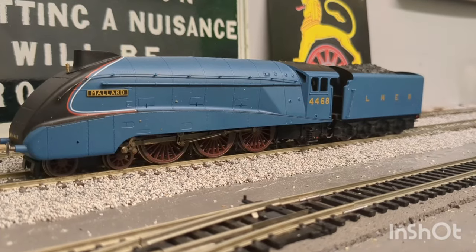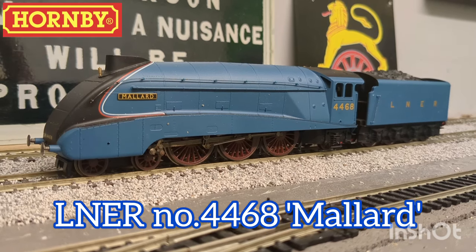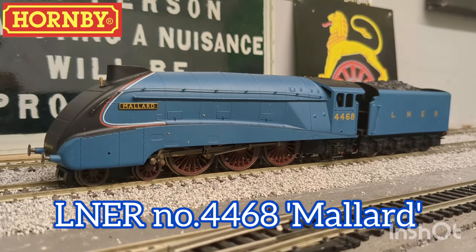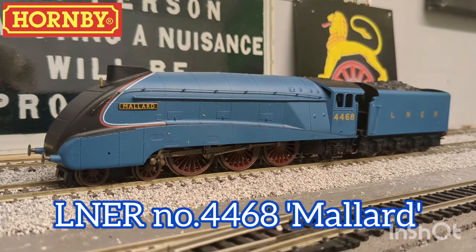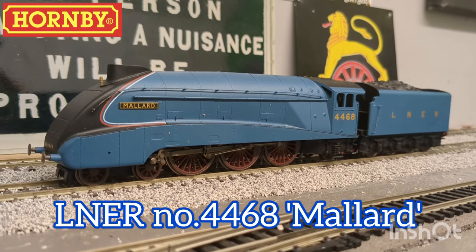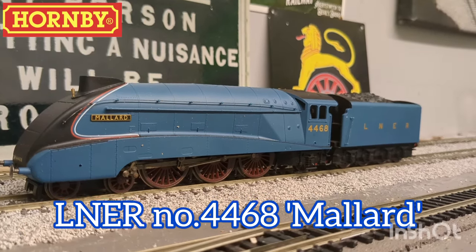And last but not least, we have this Hornby A4 Mallard, which is not an engine I've yet run on the new layout, as I'm having problems with my DCC controller. So yeah, I suppose that's all the engines, at least the currently operational ones.